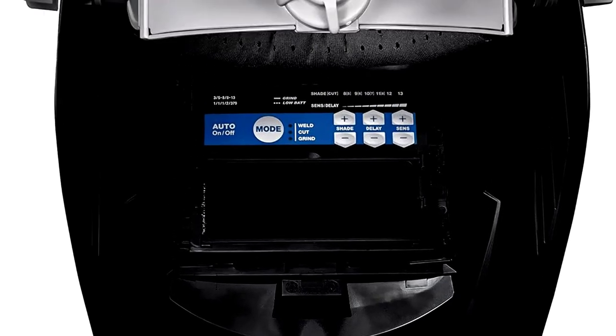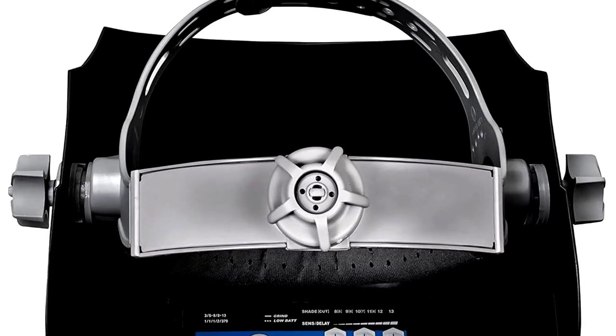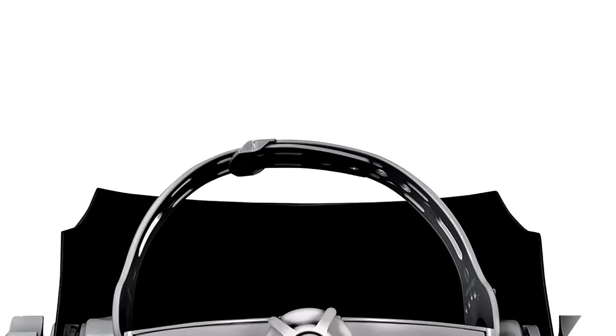Black never goes out of style, and neither does safety. This helmet's lightweight and comfy, and won't have you feeling like you're wearing a bowling ball on your head. Get one, and you'll be welding like a pro — or at least looking like one.